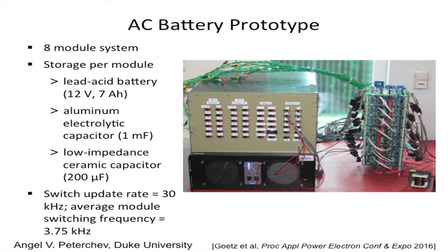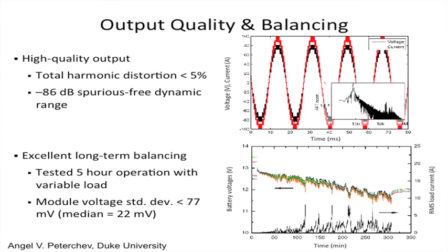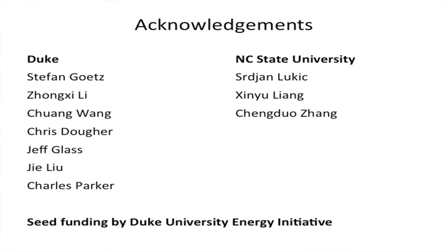This is our experimental prototype — we have several — and this was developed with Energy Initiative funding. It is an eight-module system. Here are experimental results: a nice sine wave voltage, almost 100 volts. You get this from 12-volt car batteries, without magnetics, producing a very smooth sinusoidal waveform without any magnetic filtering, and also excellent balancing. This is over five hours of operation. Thanks to my collaborators.